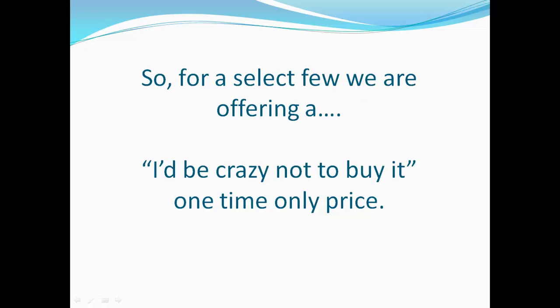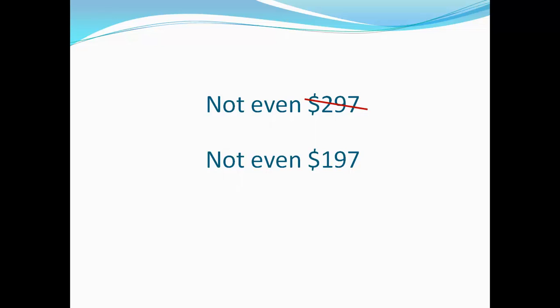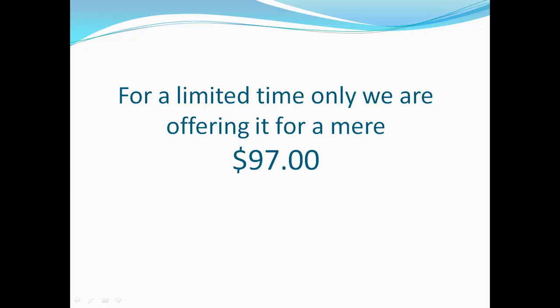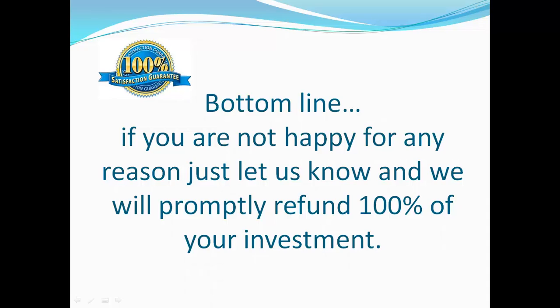So for a select few, we are offering an 'I'd be crazy not to buy it' one-time-only price. For a limited time, your investment is not the agreed-upon price of $497. It's not even $297. It's not even $197. For a limited time only, we are offering it for a mere $97. And like we always do, we offer a 100% satisfaction money-back guarantee. If you're not happy for any reason, just let us know and we'll promptly refund 100% of your investment.